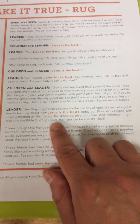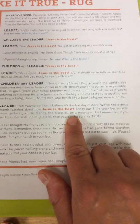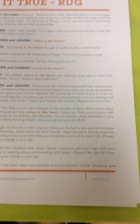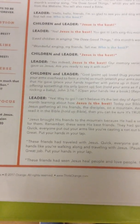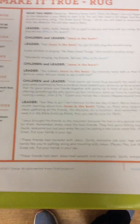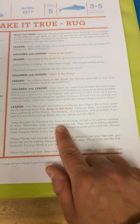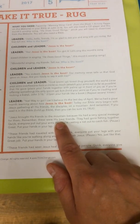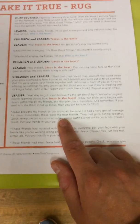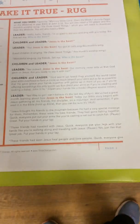Today our Bible story begins with Jesus gathering all of his friends — his disciples — on a mountain. Remember, if you read the Bible, you can be sure it's true. Jesus brought his friends to the mountain because he had a very special message for them. These were his best friends and they had gone fishing together — so quick, everybody put your arms out like you're going to cast your net out to catch a fish. Can you guys show me what it would look like? Good job. Sit crisscross applesauce.